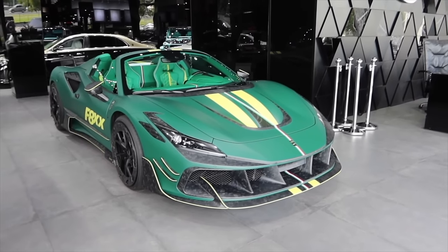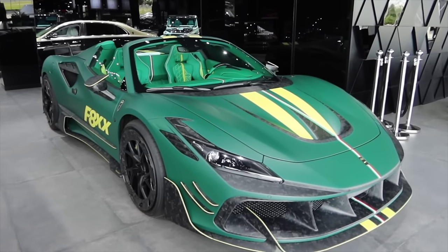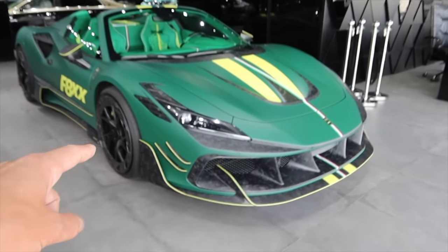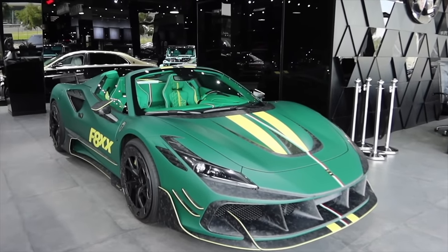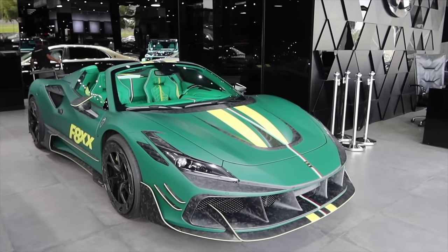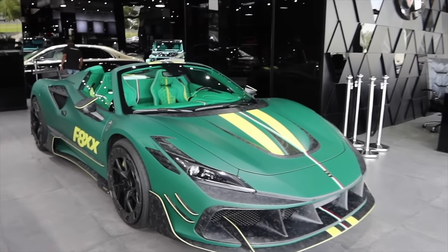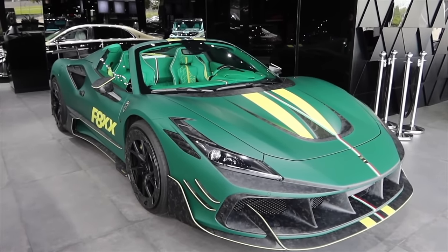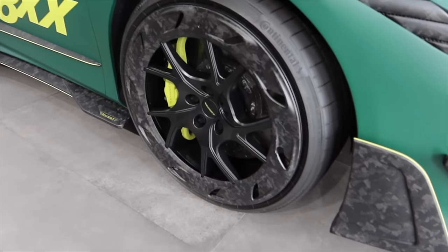What we have first of all is an F8 XX, which is obviously based off the F8 Tributo - super super crazy. They've done quite a lot to this car. The paintwork is one thing, but you've got all the exposed carbon which makes the car what it is. I believe the wheels are something like 75,000 dirhams. The whole car is 750,000, so probably 40k for the wheels.